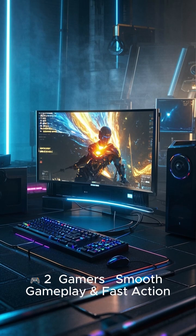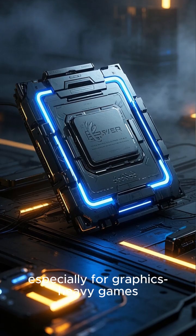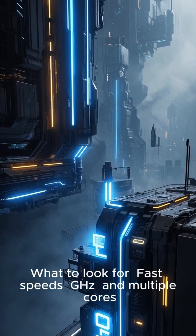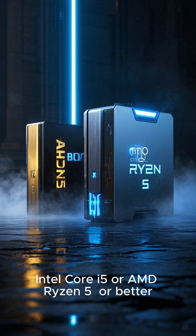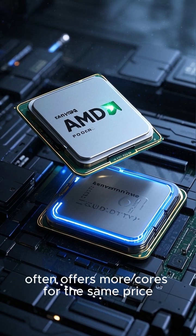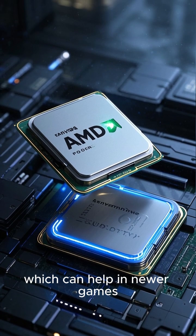Gamers — Smooth gameplay and fast action. Playing games? Then you'll want more power, especially for graphics-heavy games. What to look for? Fast speeds and multiple cores. Best Choices: Intel Core i5 or AMD Ryzen 5. Pro Tip: AMD often offers more cores for the same price, which can help in newer games.